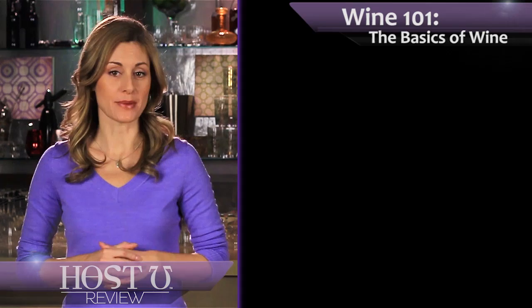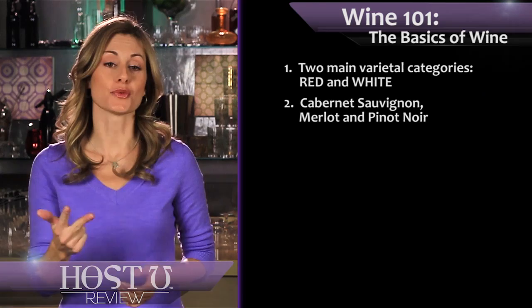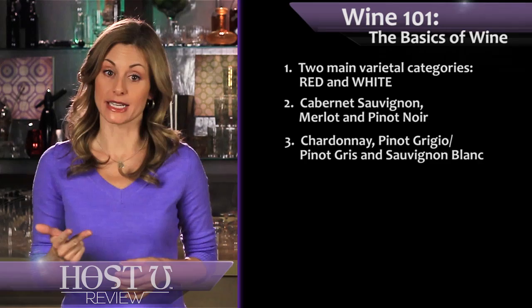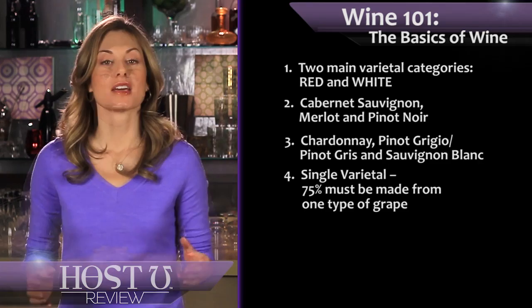Let's review the main points. First, when speaking about wine grape varieties or varietals, you start with two main categories: red and white. The main red varietals include Cabernet Sauvignon, Merlot, and Pinot Noir. The main white wine varietals include Chardonnay, Pinot Grigio or Pinot Gris, and Sauvignon Blanc. In order to refer to a wine by a single varietal, at least 75 percent of that wine must be made from the juice of that particular type of grape.